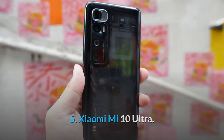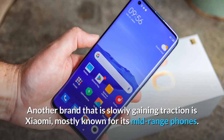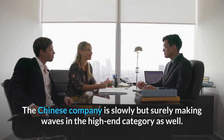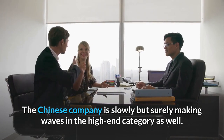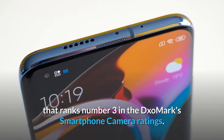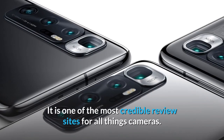5. Xiaomi Mi 10 Ultra. Another brand that is slowly gaining traction is Xiaomi, mostly known for its mid-range phones. The Chinese company is slowly but surely making waves in the high-end category as well. The Mi 10 Ultra boasts a powerful camera that ranks number three in DXOMark's smartphone camera ratings, one of the most credible review sites for all things cameras.